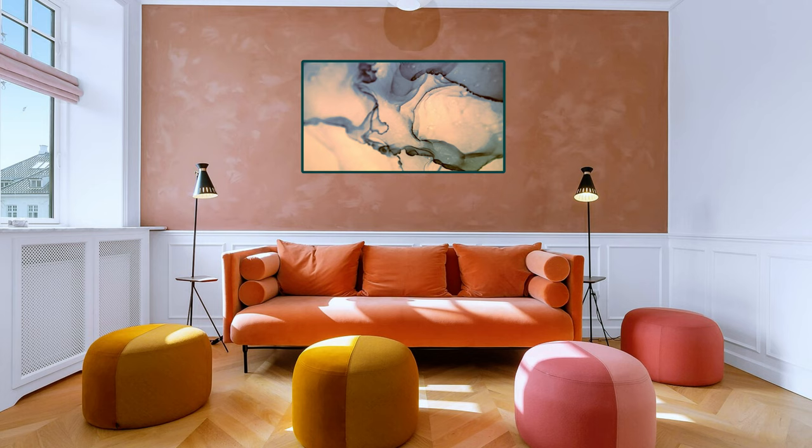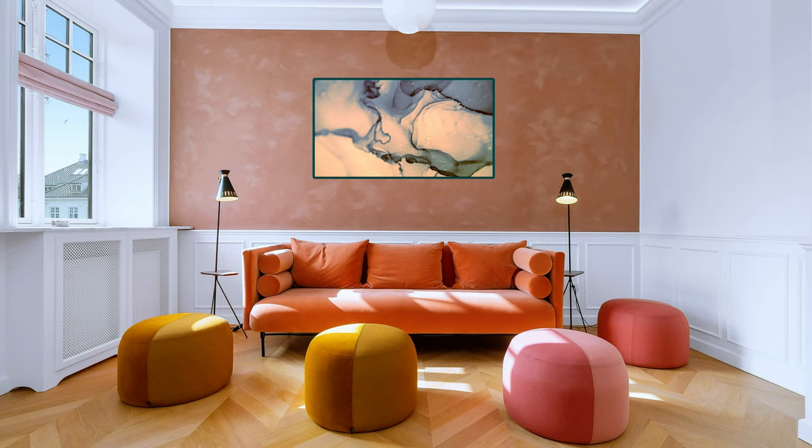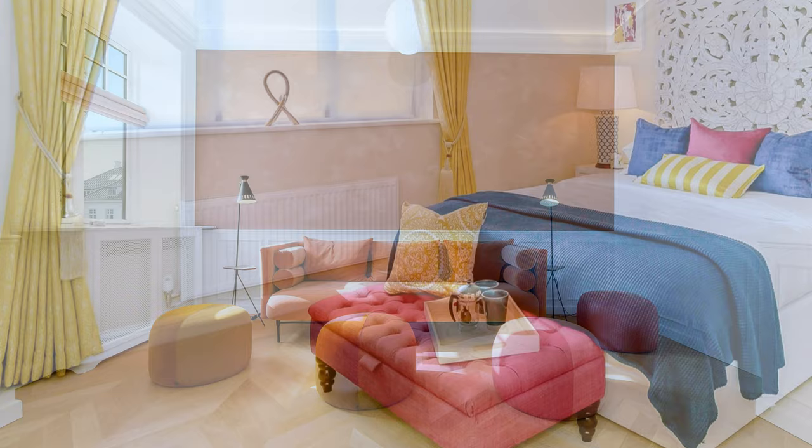A beautiful example is this living room with white walls, a lovely accent wall and a beautiful sofa. Ottomans and a modern painting in matching color bring a happy look to the overall decor.